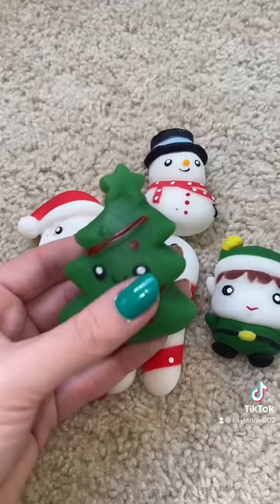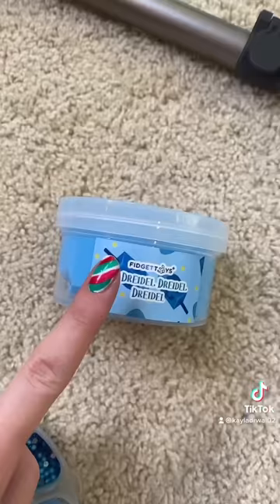All of these jumbo mochis are so stinking cute. The next item was actually a slime, and it's called a Dreidel Dreidel Dreidel, and it is so satisfying and smells incredible. This slime also came with some add-ins, which look really fun.